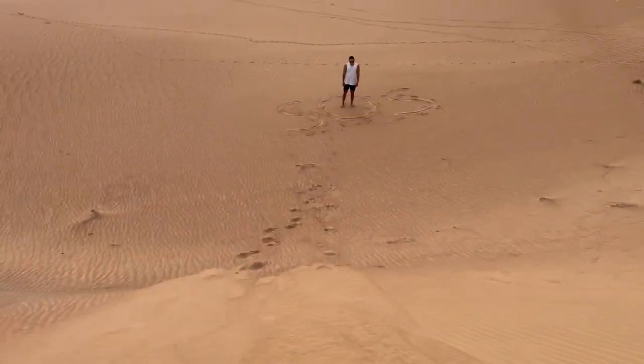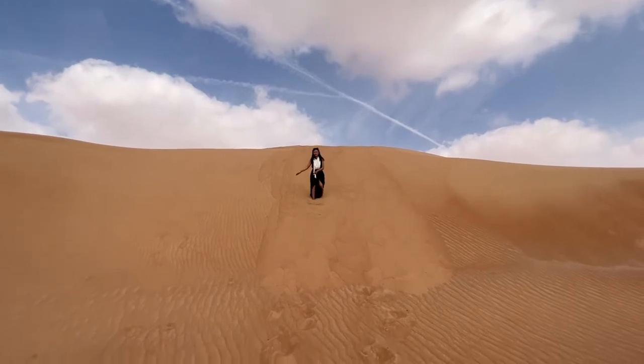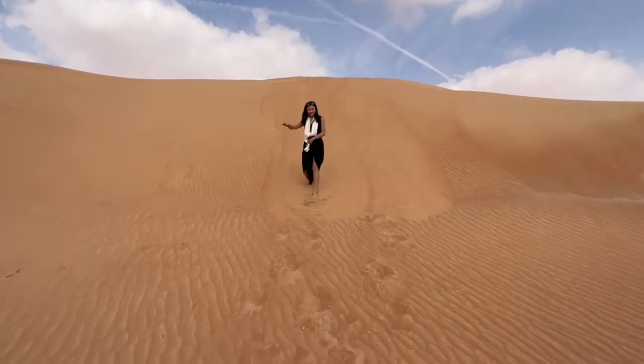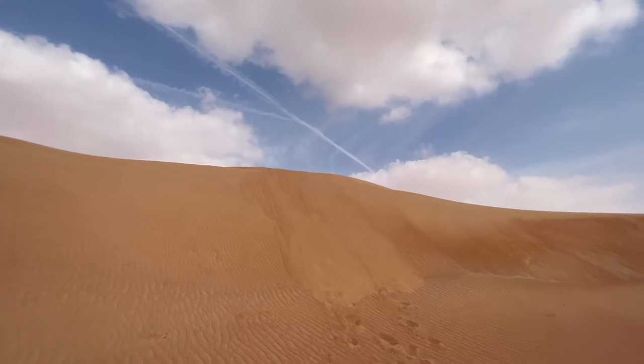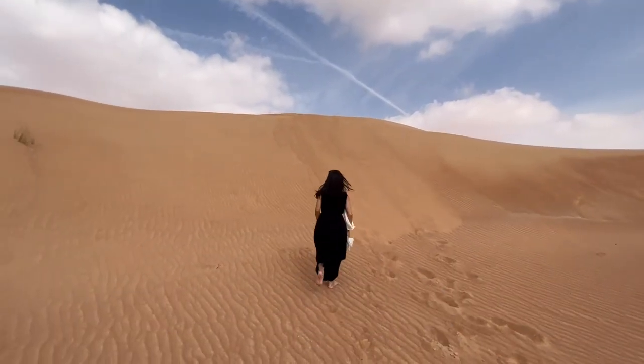I'm slowly going down. This is fun. I made it! So Rachel came off from all the way on top of the hill — try going back up.